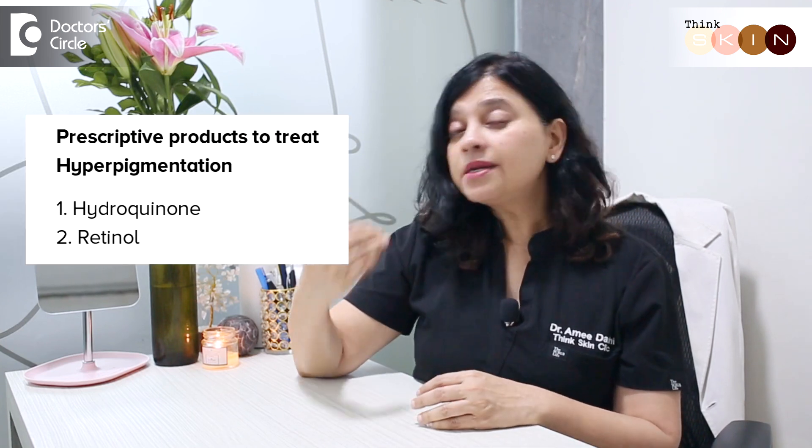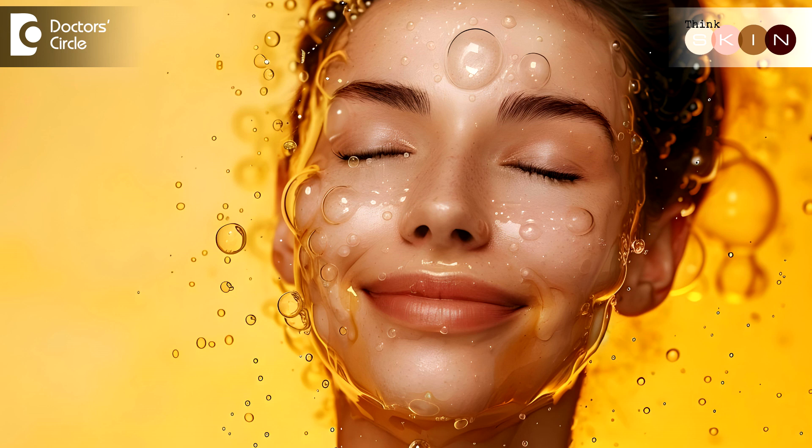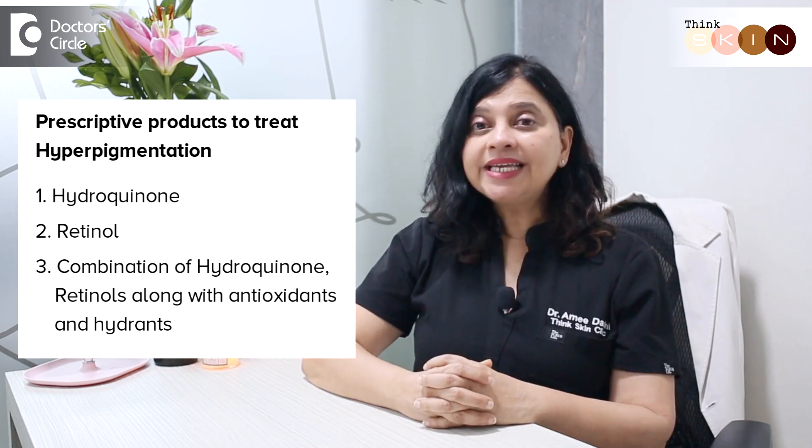The second prescriptive option is stronger or higher grade retinols like tretinoin. If the pigmentation is very deep, it's important to use tretinoin, which can give adequate exfoliation and promotion of collagen and elastin. We also use a combination of these along with antioxidants and hydrants. The key is to use formulations which give you the exact percentage of these actives to see good results, so it's important to meet your dermatologist before starting prescriptive products.